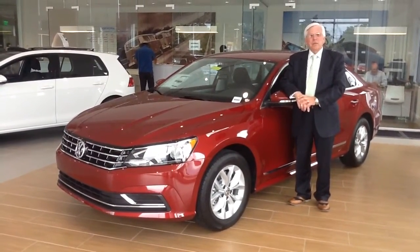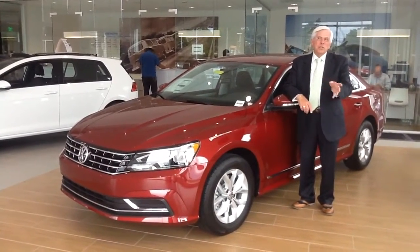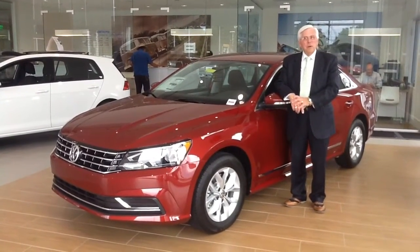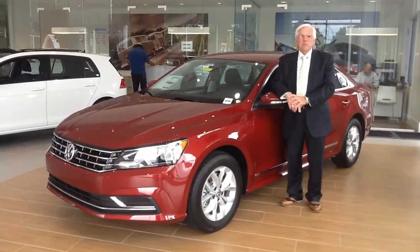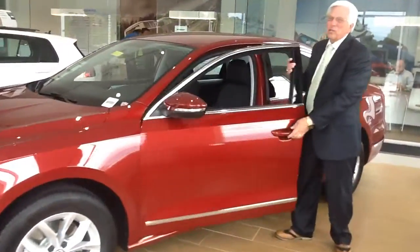Also new in 2016, electronic steering. Now you can move this car with just a touch of a finger, even in a parking lot. Alloy wheels are standard on this new model. Cloth interior — as a matter of fact, it has one of the sharpest looking interiors of all the Passats so far.